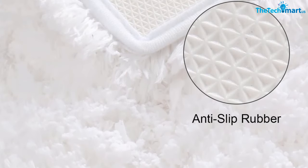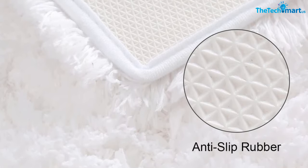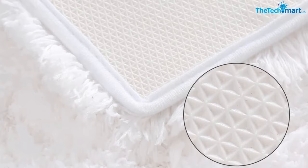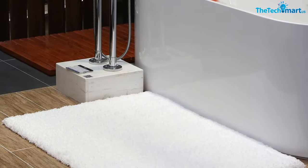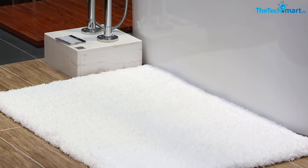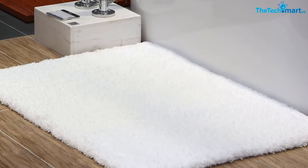This mat is made using 100% high-density material with an excellent non-shedding structure to offer unmatched performance. The stain-resistant design ensures that your rug stays clean for long, so you won't be washing it every time. The rug also features a breathable design and a super absorbent construction for fast performance.